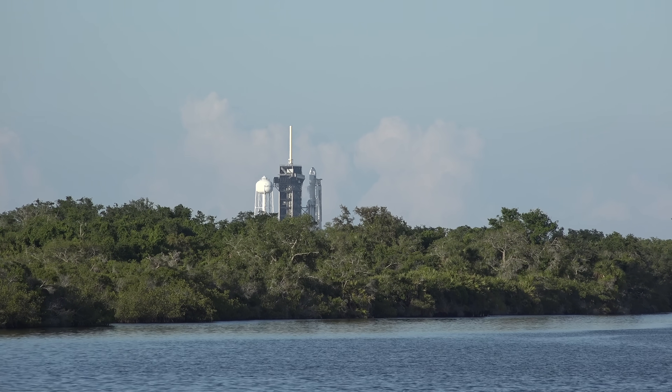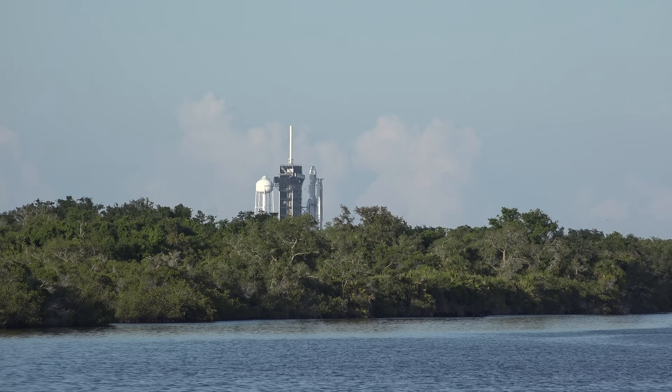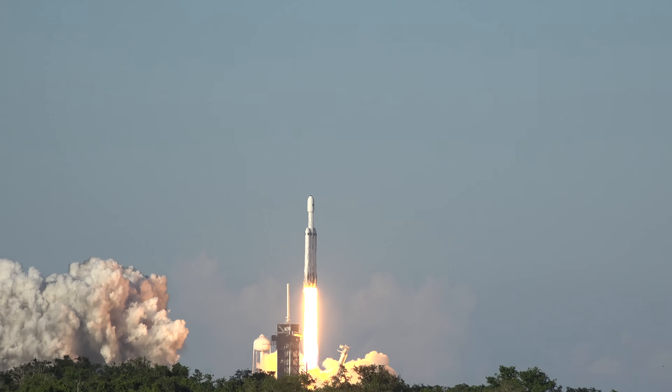Seven, six, five, four, three, two, one. And we should have seen something by now. It looks like they're not doing it today. Oh, there it goes — I'm sorry. We thought we'd see more smoke already. There it goes. Wow, is that bright.